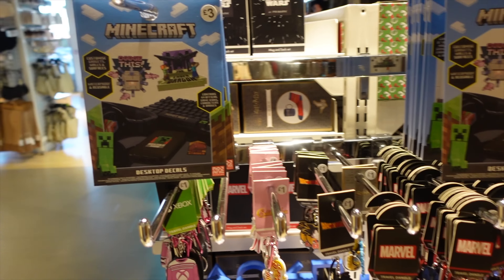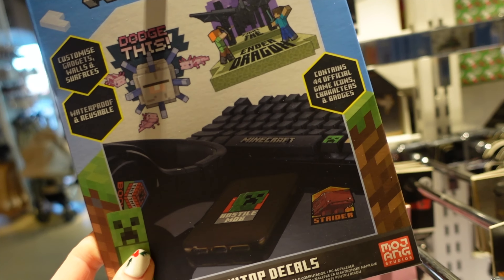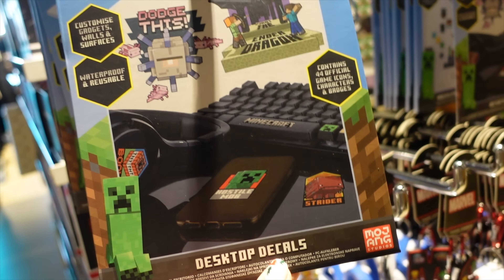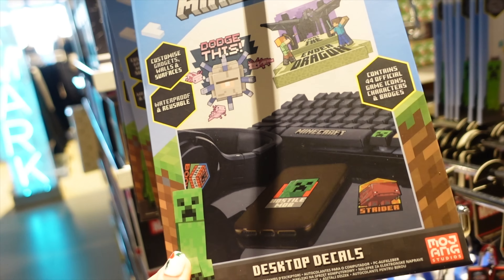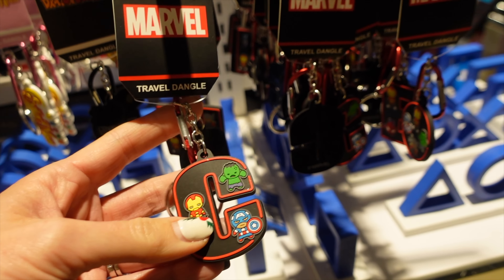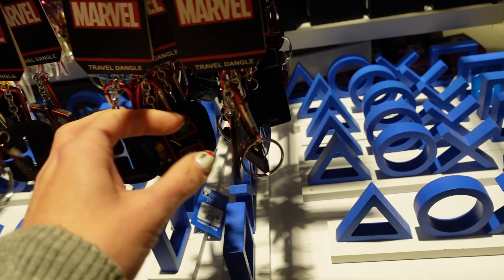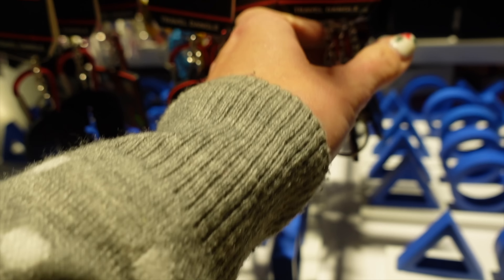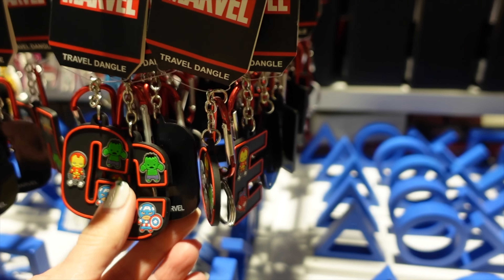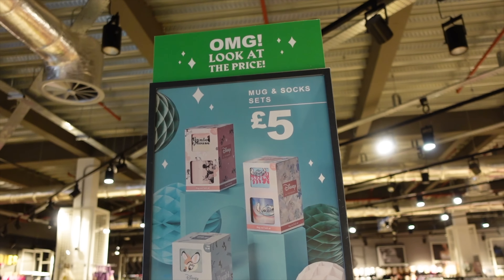We've stumbled into Christmas gift type stuff. There's a Minecraft desktop decal - stickers to stick on your gaming equipment. These Marvel keyring dangly things are cute. They only seem to have the letter C, but if they've got a W for William maybe I'll tell Father Christmas to come and pick one up. Really cute mug gift sets - apparently these are £5.